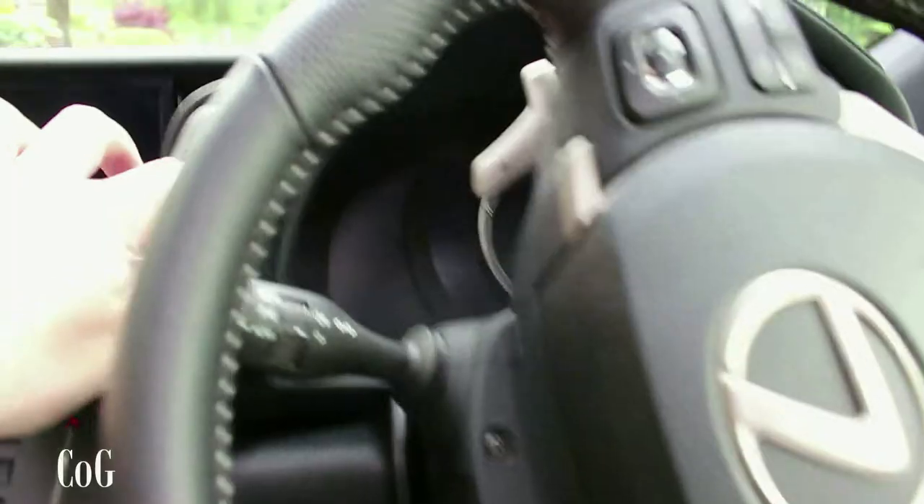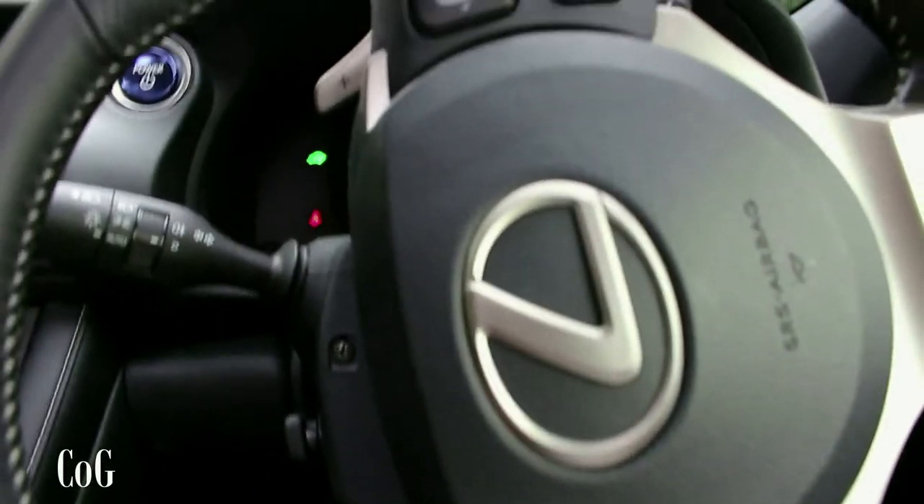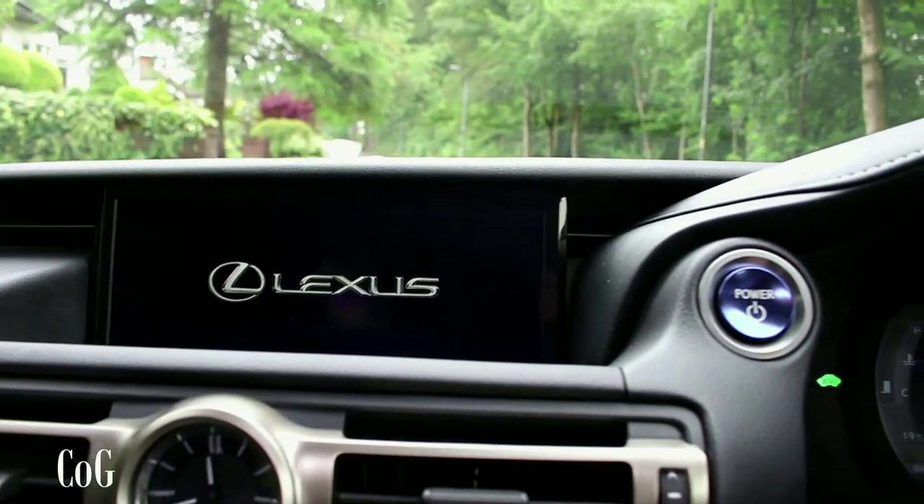Step inside — press the brake and push the power button to start the car up. Being a hybrid it uses the batteries initially, so it's very silent. We've got a cool infotainment display with the Lexus logo going on.